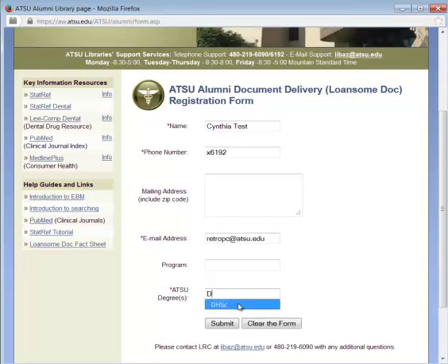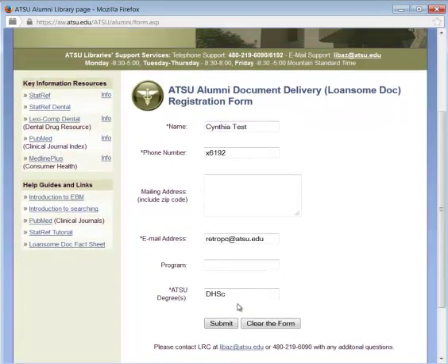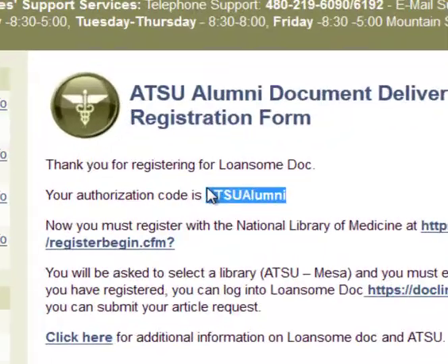I'm not going to put my real email address because I already have an account and I'm registered. Fill out that form — the asterisk fields are required. Submit that form, and very important here is the authorization code.